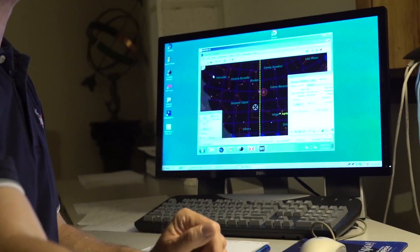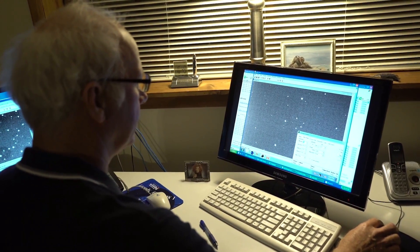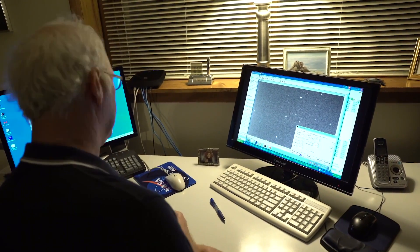I started off as a volunteer in 2006. It's just blossomed into a full-time opportunity to work for NASA under their grant program, where I'm now doing this every single clear night. Now we're starting the observing run for 2017 KK3.